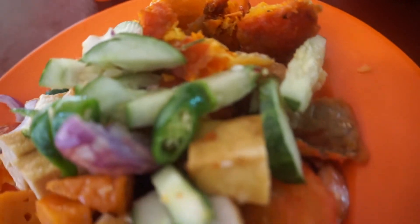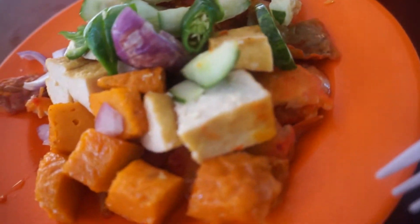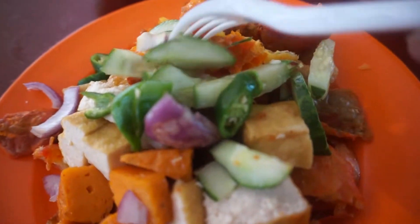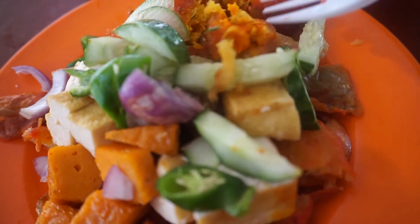Indian Rojak — you can find it at any food center as long as they have a selection of Indian Muslim food. You should be able to find this Indian Rojak.